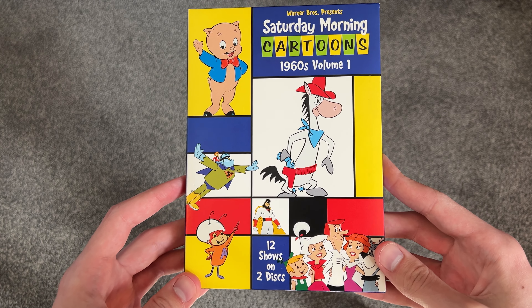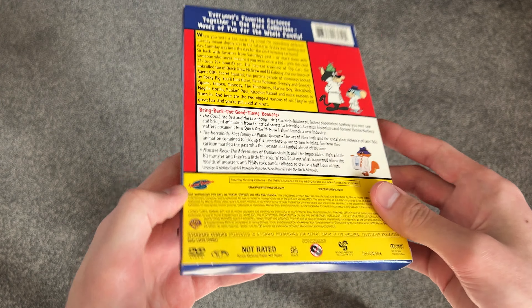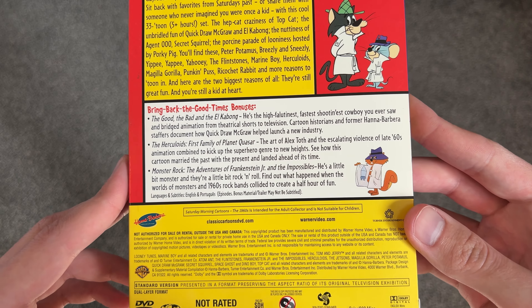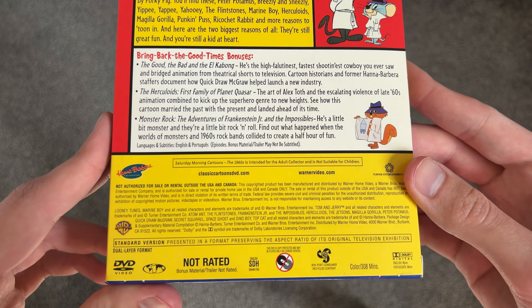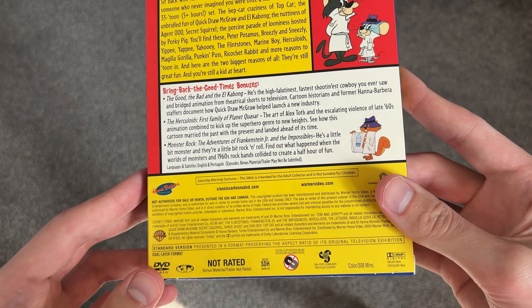Here is the cover, and there's the spine again. And here is the back — a lot of text here. There are some bonuses, and it's 308 minutes. I think there are two discs in here.